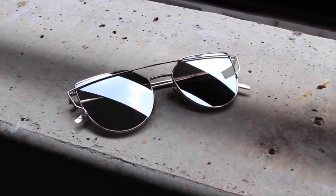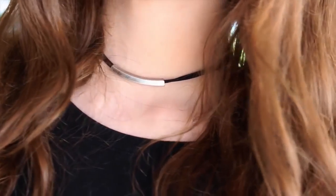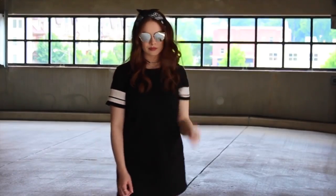I have these sunglasses from Zaful that I'm obsessed with — they're only around $5 and I will link them below if I can find them on the website. I also have this choker from Forever 21; I love chokers and I think they're super cute. I have this bandana from Forever 21, which I think is a really cute hair accessory. And to finish off the look I have these black sandals from Target.